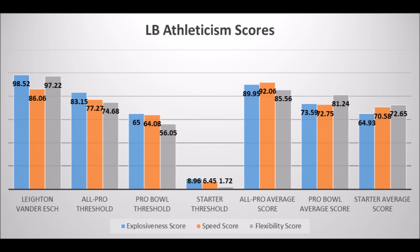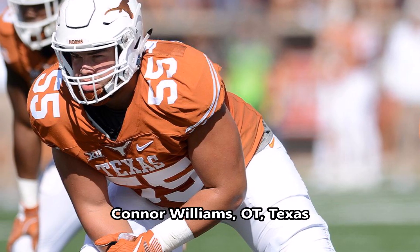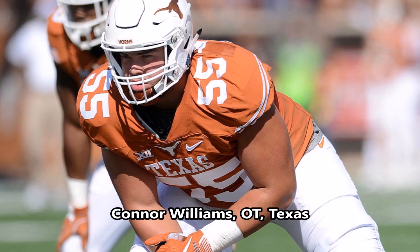For the most part, on paper Leighton Vander Esch is one of the best testing linebackers in this draft class. The only big question mark is only one year's worth of solid production as a starter, and that one-year wonder issue is definitely a concern. But other than that, he has all the tools on paper to become a very good linebacker at the NFL level.